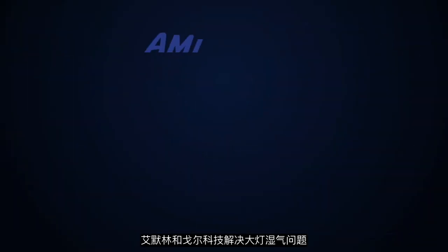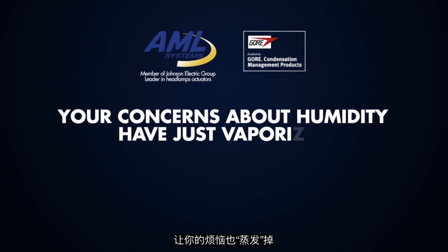With AML and Gore technology, your concerns about humidity have just vaporized.